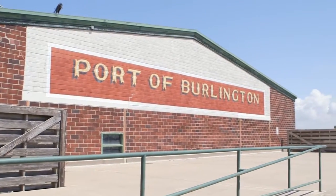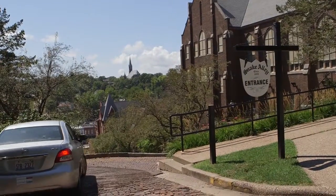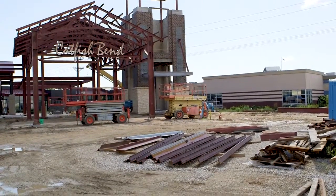I am Brian Mingi with Walltech. I am the branch manager for our Iowa division. Today we are here in Burlington, Iowa building a five-story Hampton Inn Hotel at the Catfish Bend Casino.